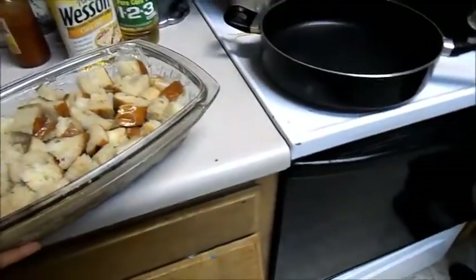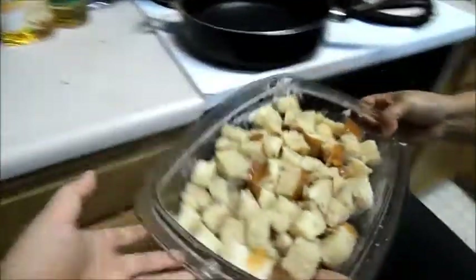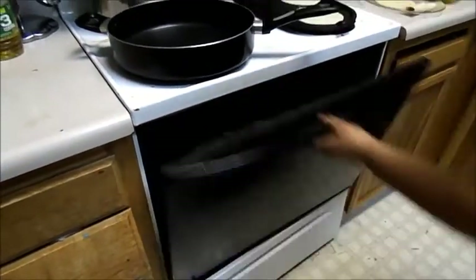Can you open the oven, mother? Thank you. Can you get the other hand? Can you put it in there? Thank you. And that's going to cook for a whole hour.